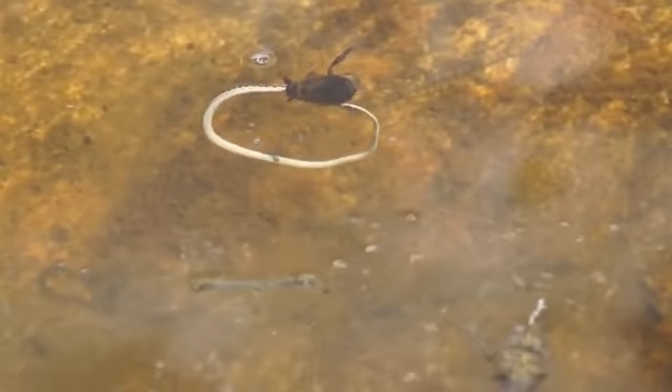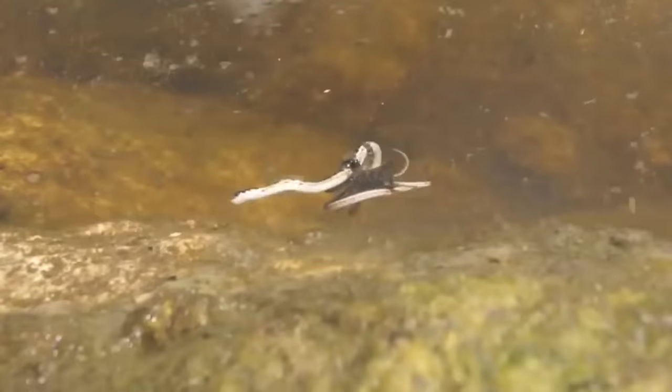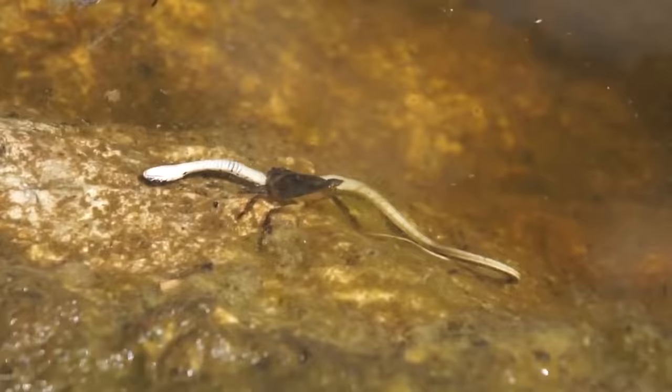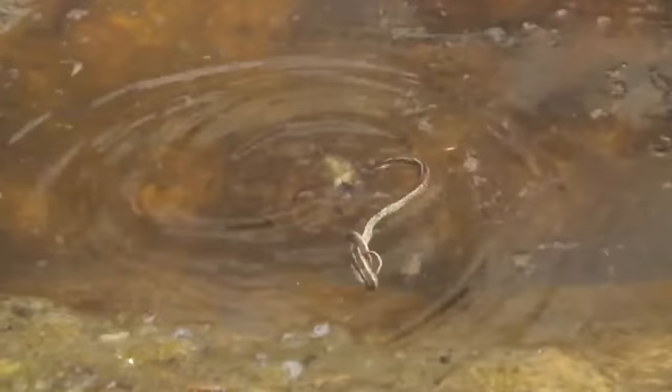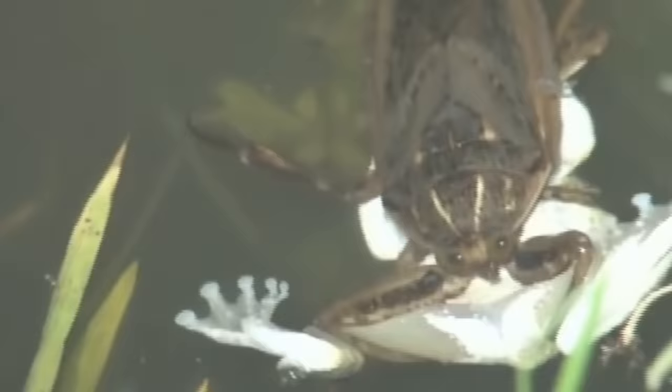They grab their prey, stick their sharp proboscis into it, and inject saliva with a paralyzing effect. It also contains digestive enzymes which very quickly turn the victim's internal organs into a mushy mass — kind of like a snake smoothie. Water bugs suck it up with an appetite. I really hope you weren't eating anything while watching. See you later.